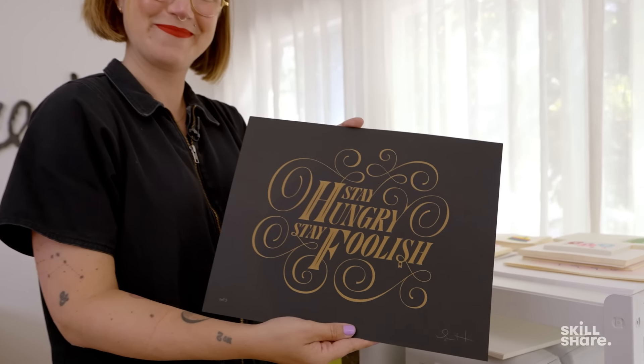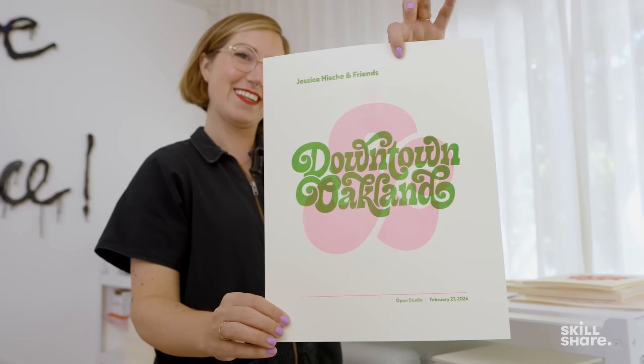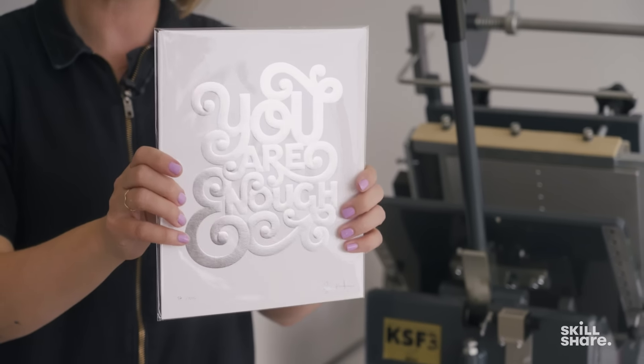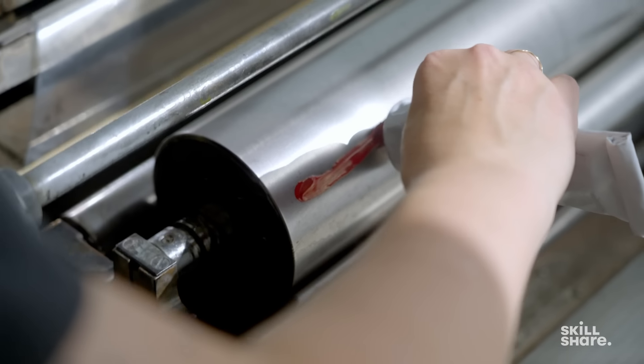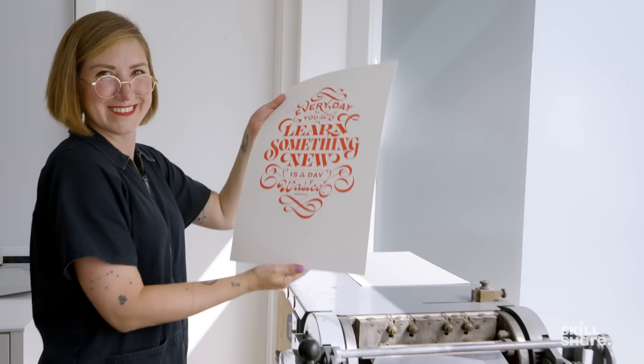I've always been really interested in being able to physically produce things myself. The second that I think, 'oh, this can be a print' or 'this can be a cut-out piece of acrylic,' it gets me really excited. Owning the means of production is an investment up front, but it also means that every single time I want to make something I get this instant gratification of being able to make it almost the exact same day.